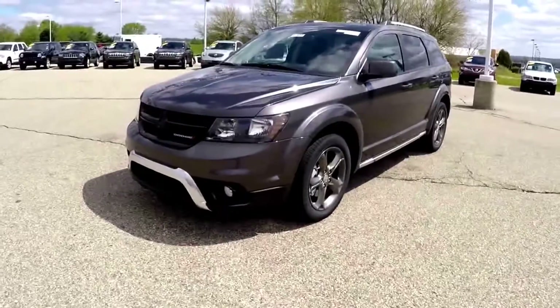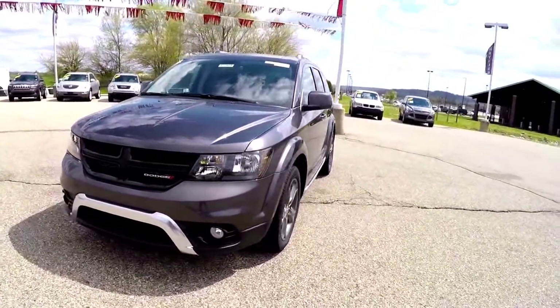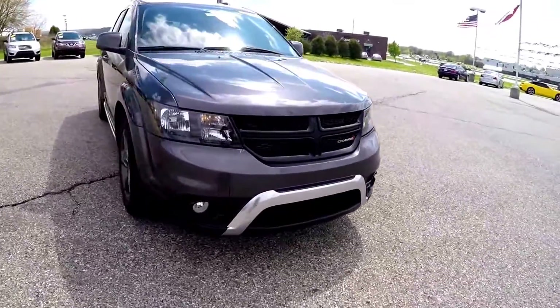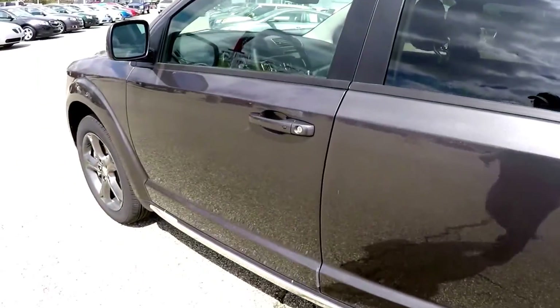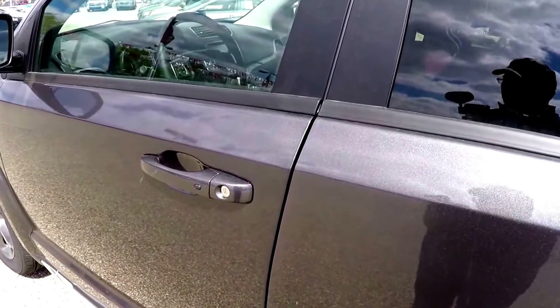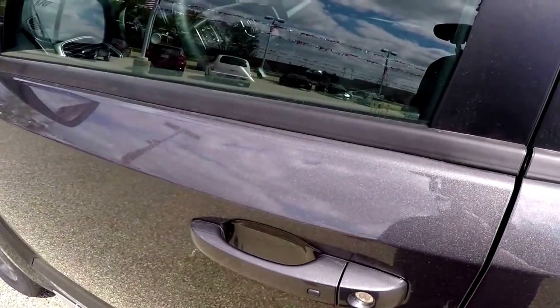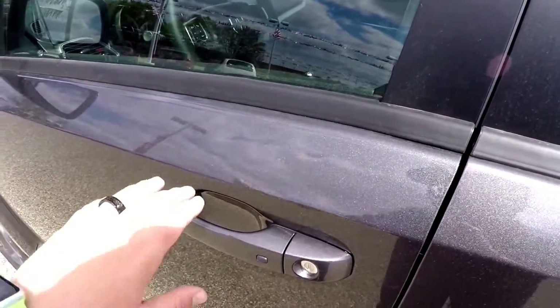Operating the remote start is easy — just double press the remote start button on the key fob. To utilize keyless entry and go, just keep the key fob in your purse or pocket. To lock the vehicle, locate the little black button on the door handle; the horn will chirp when the vehicle locks. To unlock it, just grab the handle as you would to open it — the touch sensors will unlock the vehicle.